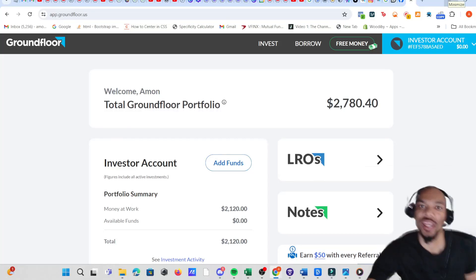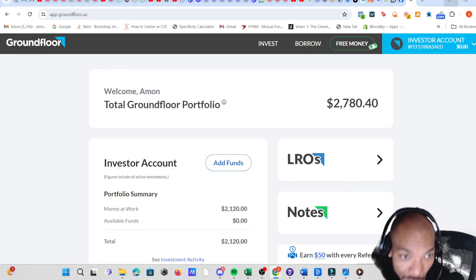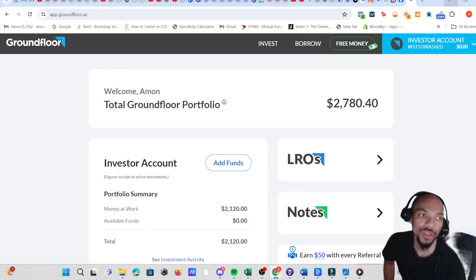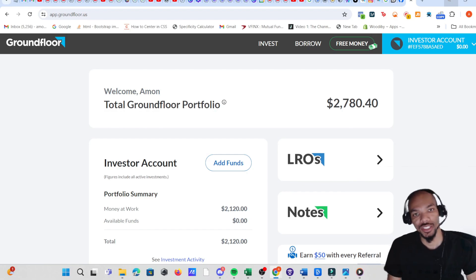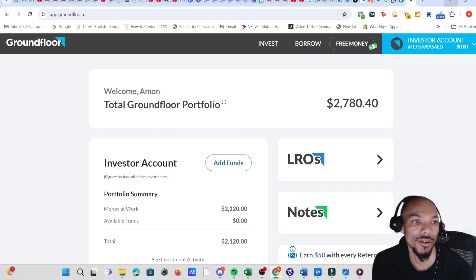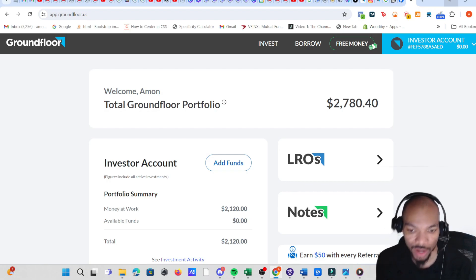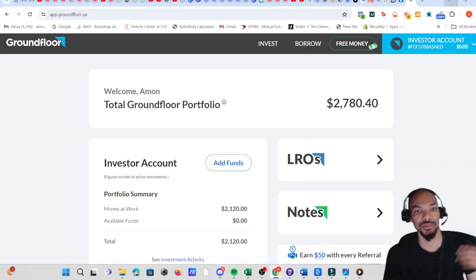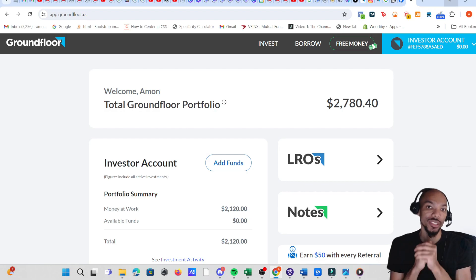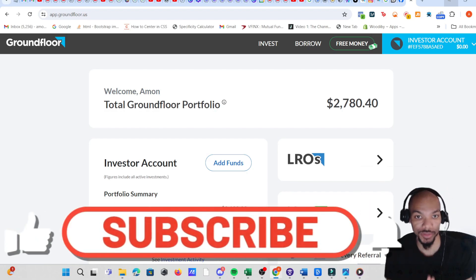It's been a while since I did a Ground Floor portfolio update. Ground Floor allows you to buy loans for people who want to enter real estate — you're not owning the actual property, you're just providing a loan for renovations or anything of that nature. Check the suggested videos for more details, but I'm going to give you an update.